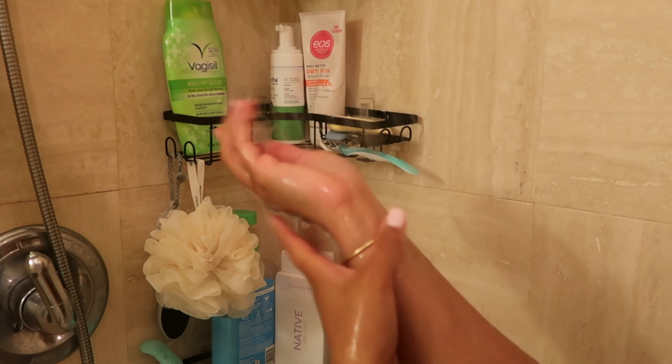As a base cleanser, I'm going in with the Method body wash in the scent coconut and rice milk. I've been going off about these coconut products because I genuinely love them so much — the coconut rice milk and macadamia nut. Look how it's lathering up on my skin; it leaves my skin super shiny and super soft. These are products I genuinely use in real life — this is not sponsored content.